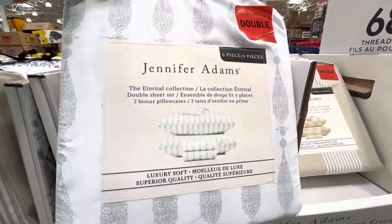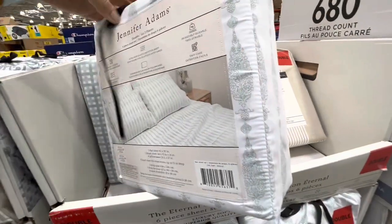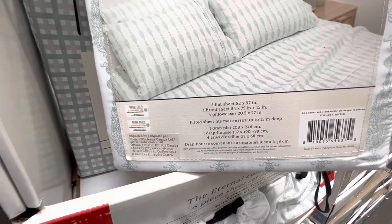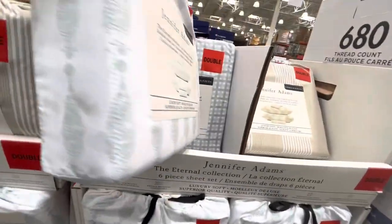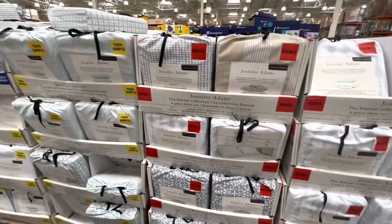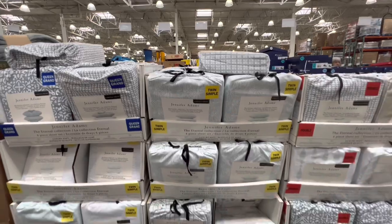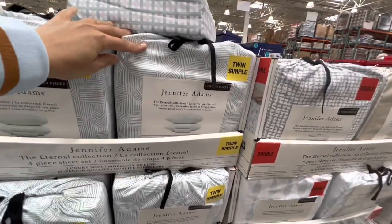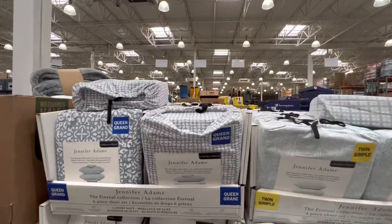Here they have some sheets by Jennifer Adams — a six-piece set, so you get the double sheet, flat sheet, and pillowcase. I was amazed at the price but then found out these are 100% polyester. Big price drop on these, but they have beautiful prints. The double was $24.97, the twin is just $12.97, and these are a four-piece set. They also have the queen option for $29.97.